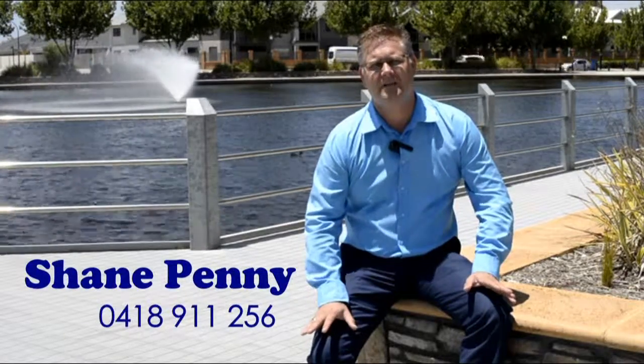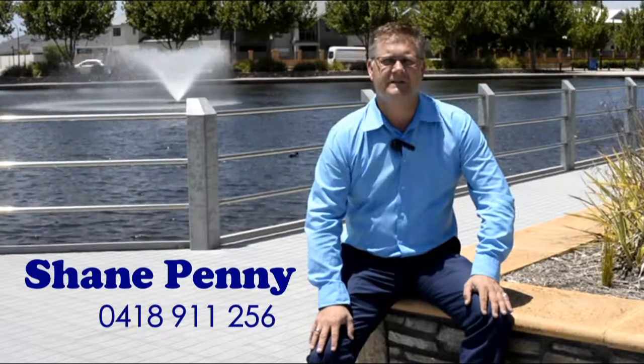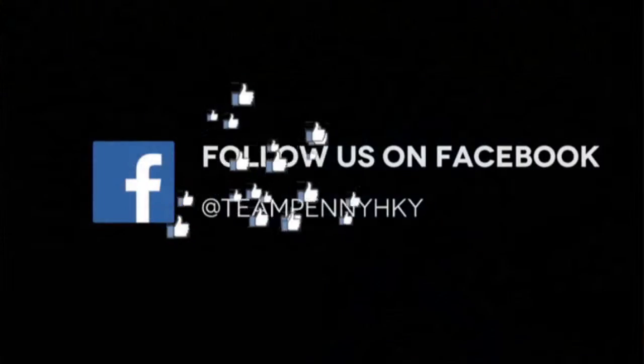Thank you for taking the time to have a view of this property today. If you would like to book an inspection or you need any real estate advice, please give us a call. Shane from Team Penny Real Estate, 0418 911 256. Have a great day. Thank you.